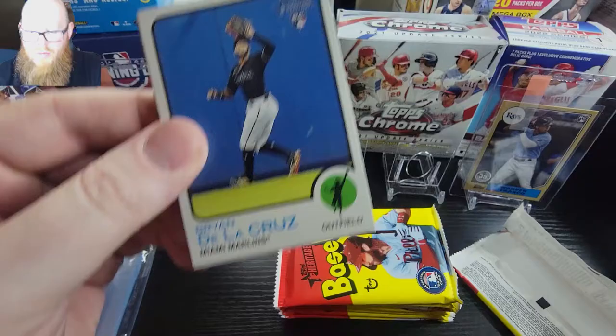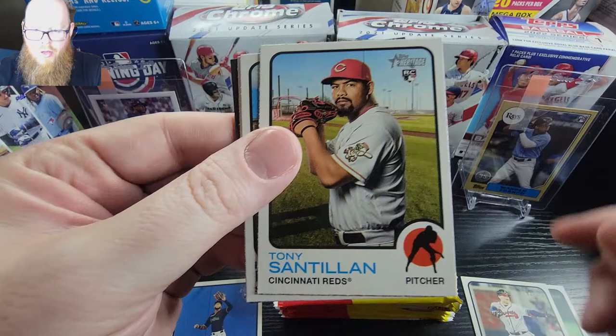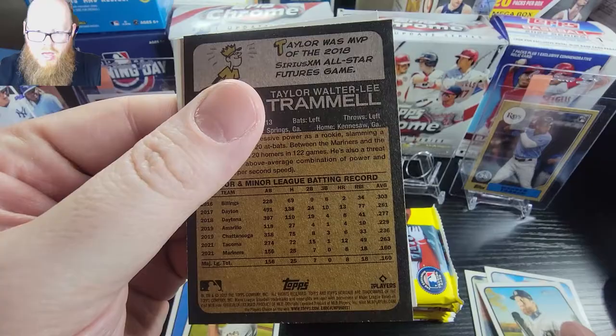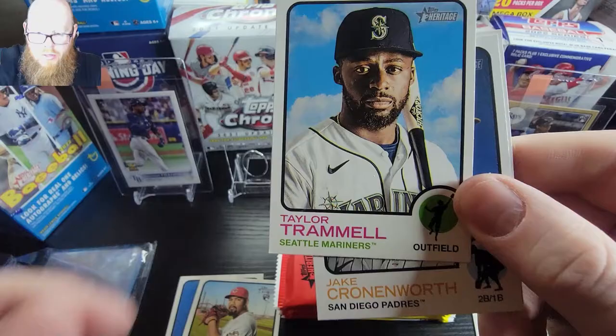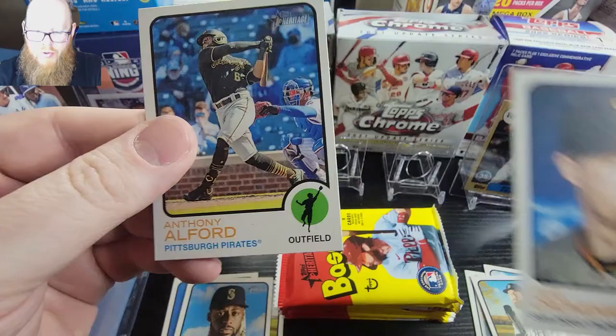First up we have a Brian De La Cruz - not bad. We have a Lindor, a Riley walk-off, a Tony Santillan, a Harrison Bader, and we have a Taylor Trammel - this looks like a short print, and it is. Not bad, we already have a short print. Would be nice for a rookie short print, and then Jake Cronenworth and Anthony Elford.